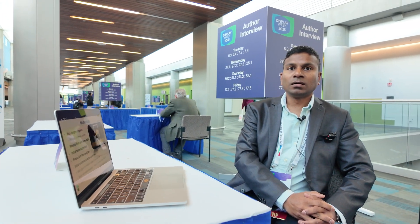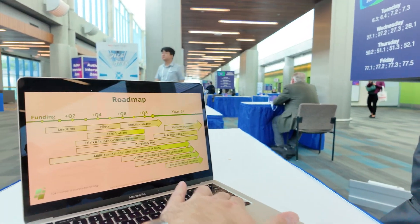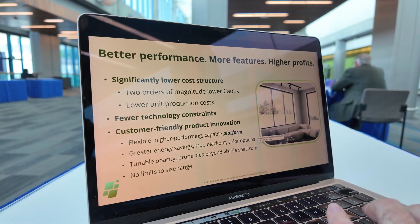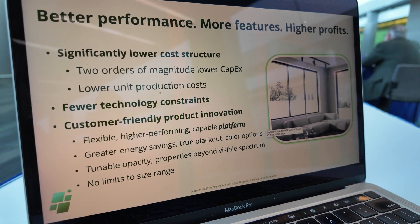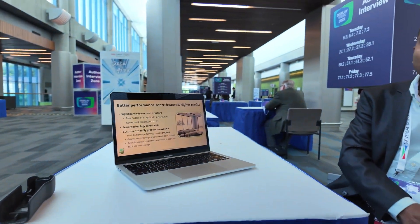Right now we are reaching out to people interested in joining us and partnering at this ground level, and we are in a position to show them our operational unit and demonstrate the product. Better performance, more features, higher profits. The product we manufacture does not need vacuum deposition and does not need expensive equipment — that is the main differentiation factor for us.